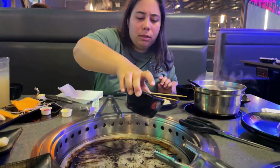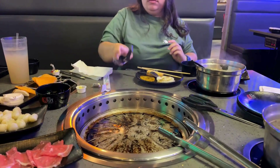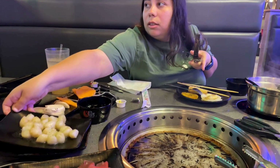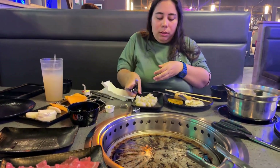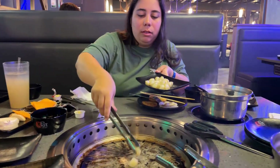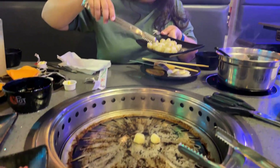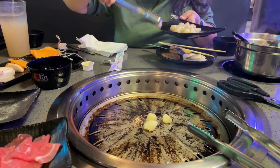That wraps up our trip to K-Pot in Orlando, Florida. I really enjoyed the grilling part of the experience, but not so much the hot pot — but Noelle likes the hot pot. I still don't know if I understand the concept of going to a restaurant and cooking your own food, but it is a unique experience and I'd probably try it again. And remember, if you can imagine it, we can create it.